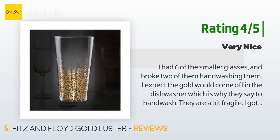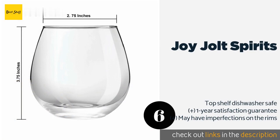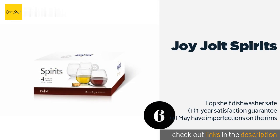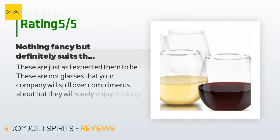The next product is the JoyJolt Spirits. These JoyJolt Spirits are surprisingly versatile — they appear in their element whether filled with merlot or chardonnay, laden with rocks and a rye Manhattan, or even used as water goblets, and the price is almost impossible to beat. This product is available on Amazon for $14. There are 2,759 reviews with an average rating of 4.6 stars.